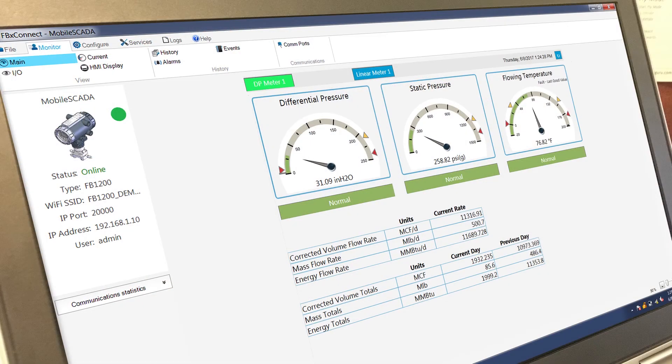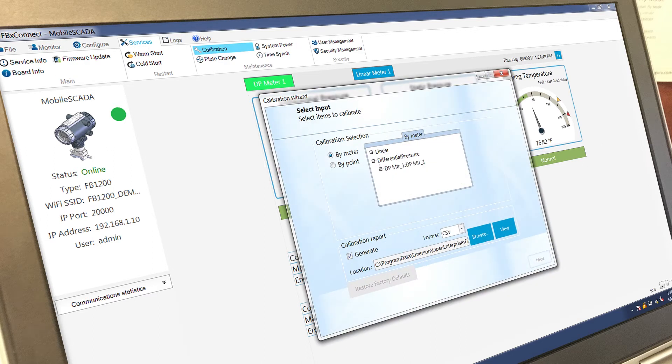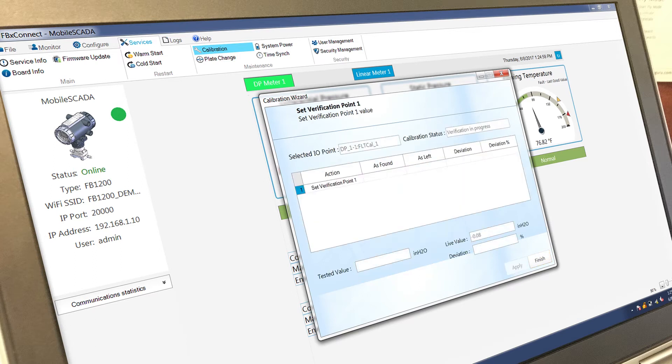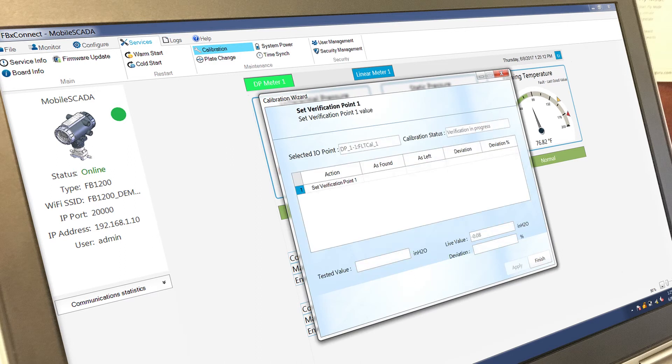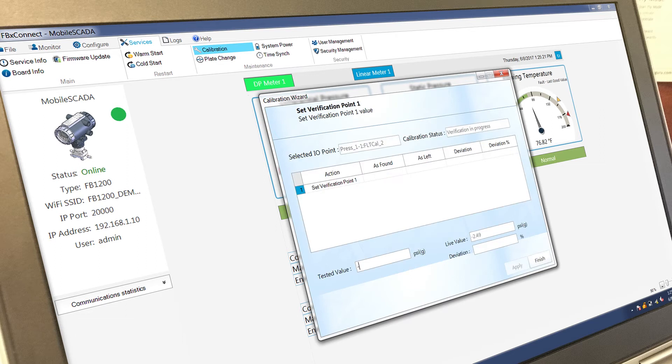Our improved alarming capabilities will also help your staff more easily diagnose issues and proactively identify alarm patterns. One of the exciting features of our next generation flow computers is our new FBX Connect tool. This intuitive tool relies more on configuration and less so on programming and guides users of all levels through setup and configuration. FBX Connect is designed for ease of use and provides at-a-glance monitoring and quick access to commonly performed tasks such as data collection, orifice plate changes, verification and calibration.